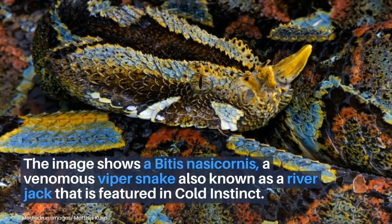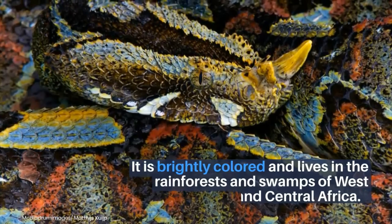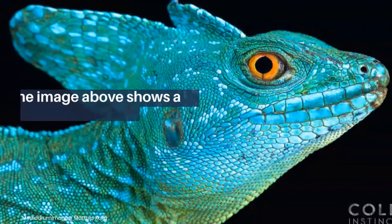The image shows a Bitis nasocornis, a venomous viper snake also known as a river jack. It is brightly colored and lives in the rainforests and swamps of West and Central Africa.